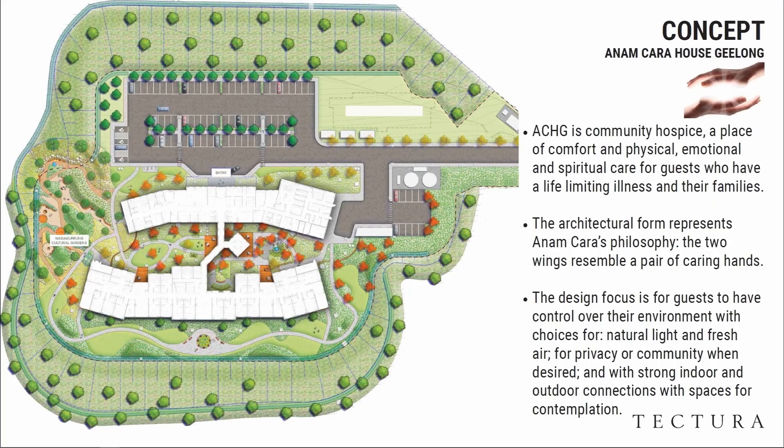The concept is caring hands — it's about the hands — and I've taken that concept to become the form of the building, both in function and stylised in terms of the shape of the building.